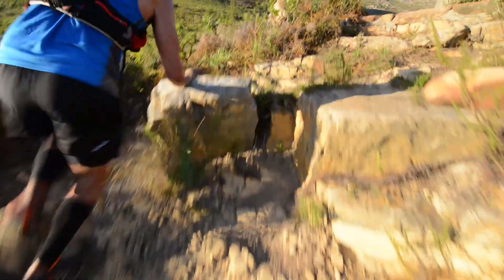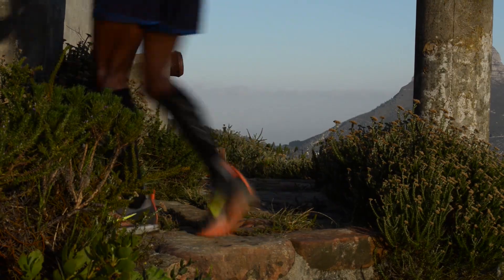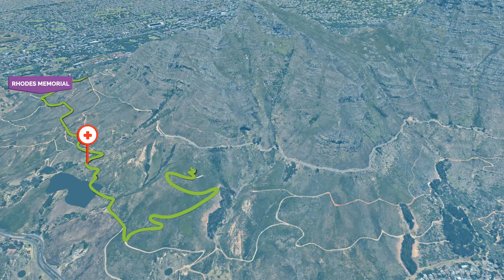That is because pretty soon, you will turn off the Jeep track and onto a staircase section that is even steeper, which takes you up another 200m to the Cannons and the Toffelburg road crossing.